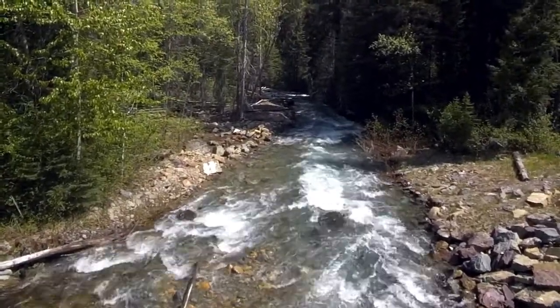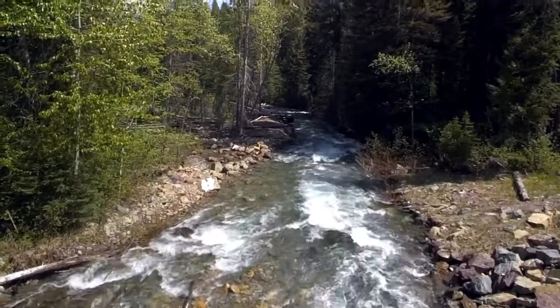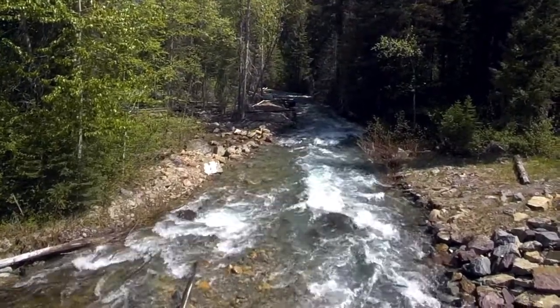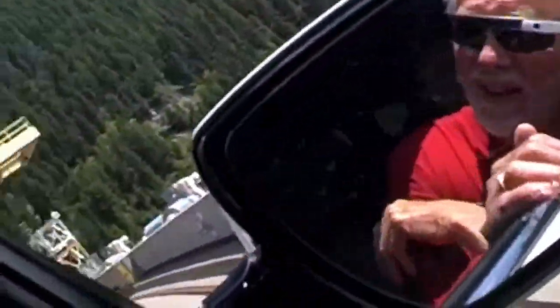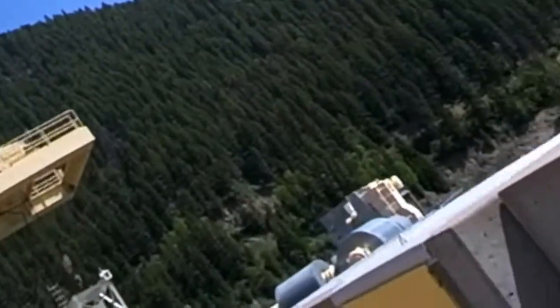I remember years ago we camped out next to a stream, probably even noisier than this. That was probably the best night's rest I've had in my entire lifetime. This is gonna be cool — this is the view your dog would see when you're driving down the road.